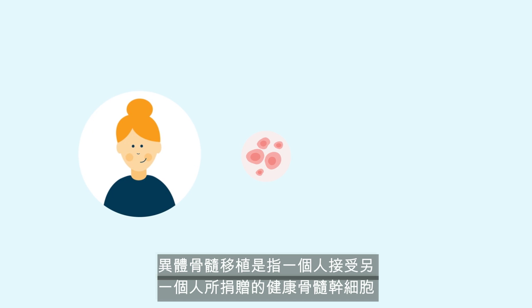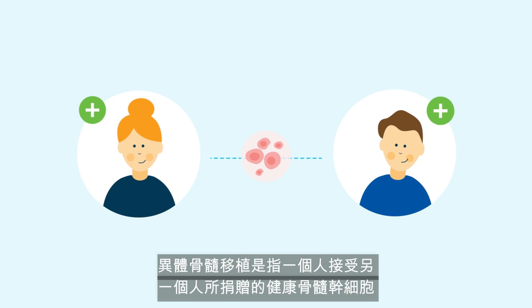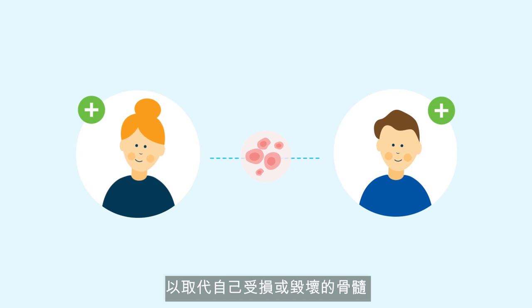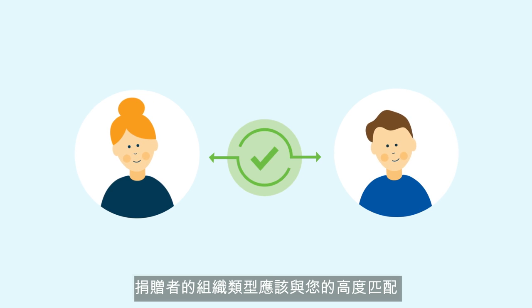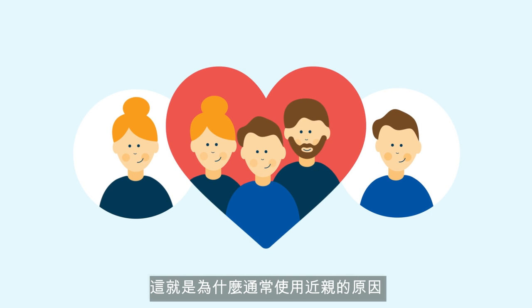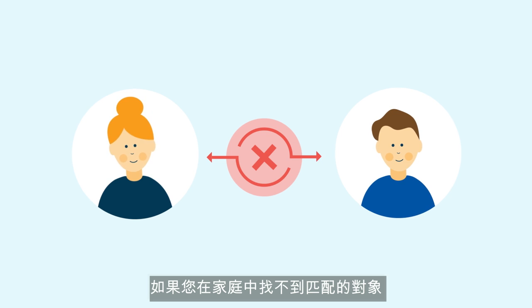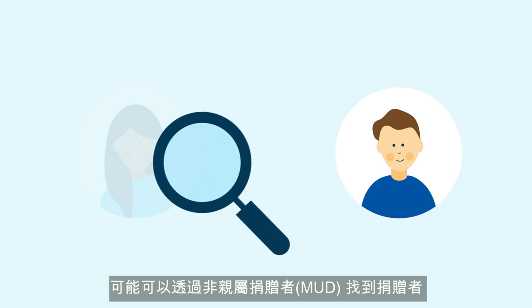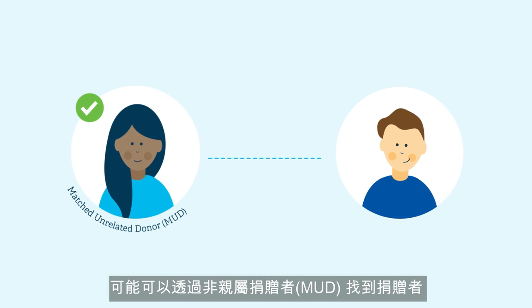An allogeneic bone marrow transplant is when a person receives healthy bone marrow stem cells from another person who has donated them, to replace their own damaged or destroyed bone marrow. The donor's tissue type should closely match your own, which is why close family members are often used. If you don't have a good match within your family, a donor might be found for you — called a matched unrelated donor, or MUD transplant.